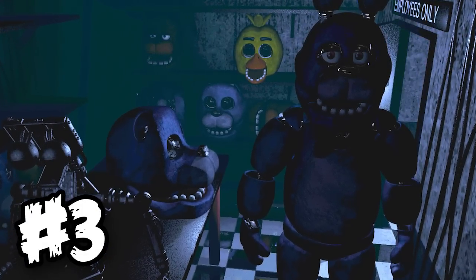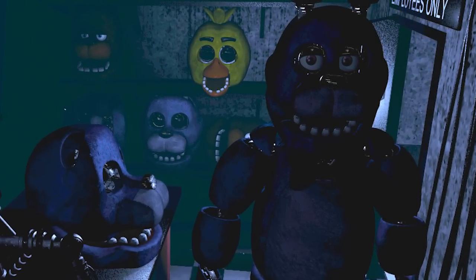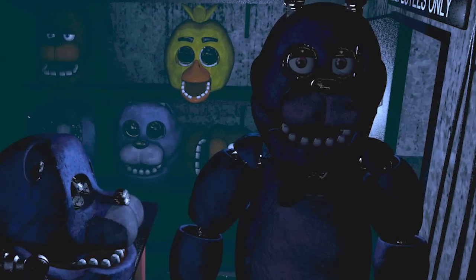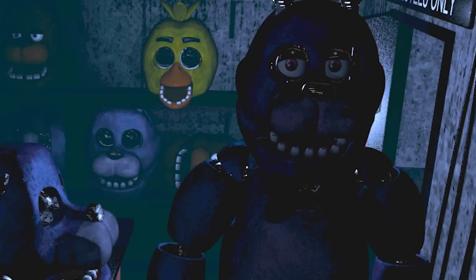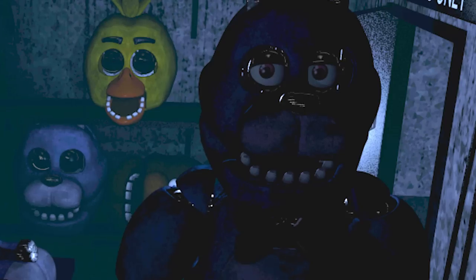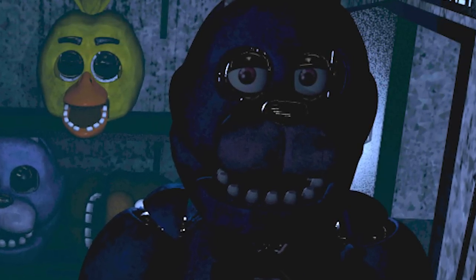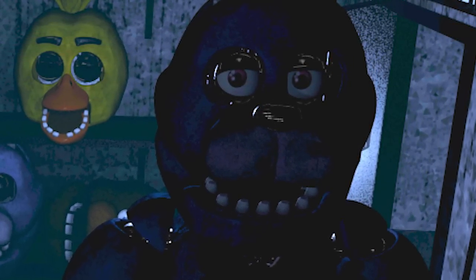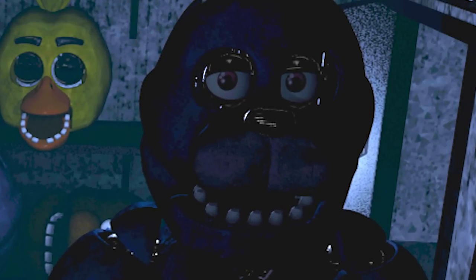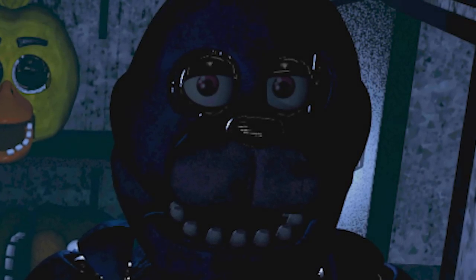Fact number 3 is that it is entirely possible that Bonnie is based on Mr. Munch from Chuck E. Cheese. Just like Bonnie, Mr. Munch is purple and has a similar body type. Doing these top 10 lists, I kind of realize that a lot of these animatronics are inspired by real life mascots, which must be pretty creepy if you used to go to Chuck E. Cheese as a kid. This is probably one of the reasons why Five Nights at Freddy's is so popular.